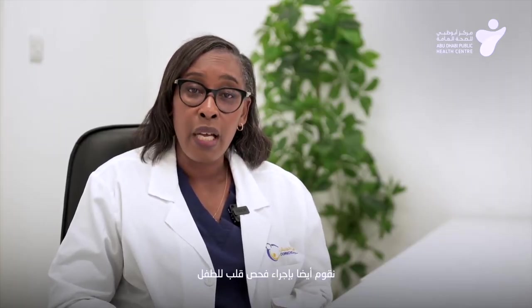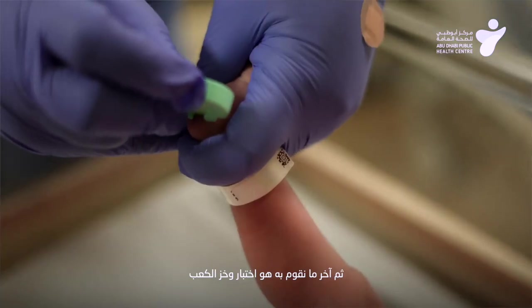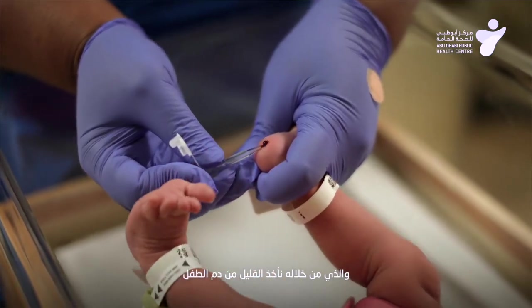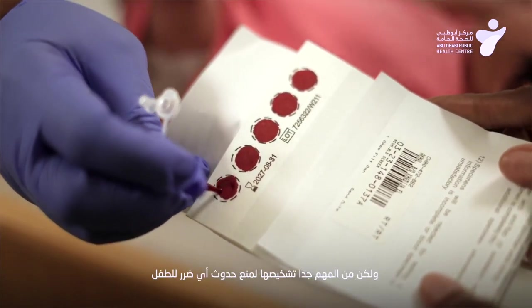We also do a heart test on the baby, which is a heart screen where we check the baby to make sure there are no heart complications. And then the final thing we do is a heel prick test, from which we take a little bit of blood from the baby to test for genetic conditions that are generally quite rare but very important to diagnose, to prevent anything wrong happening to the baby.